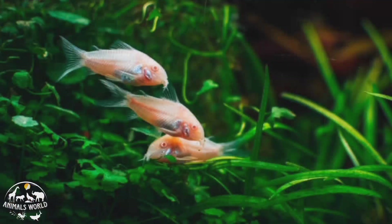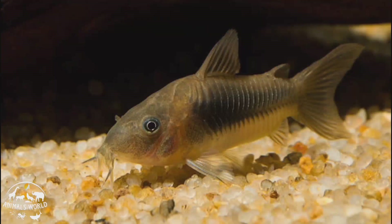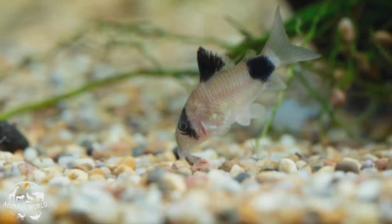Corydoras are bottom dwellers known for their unique habit of sniffing around the substrate with their barbels, which are sensory organs on their mouths. They are omnivores and will eat a variety of foods including flakes, pellets, and live or frozen foods. Corydoras are active during the day and enjoy having plenty of hiding places in their tank such as plants or caves. They have a lifespan of up to five years with proper care.